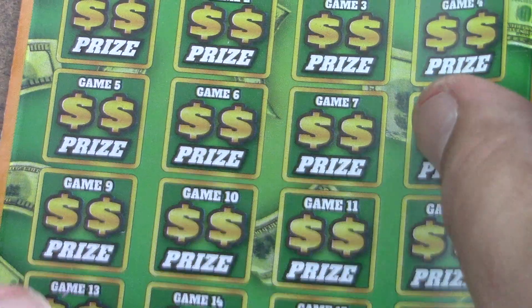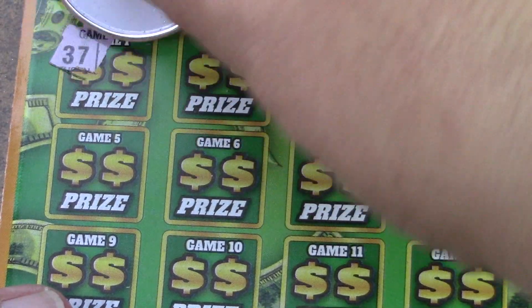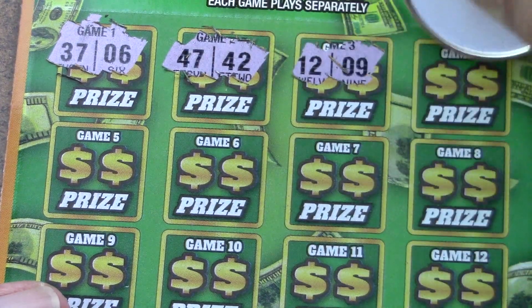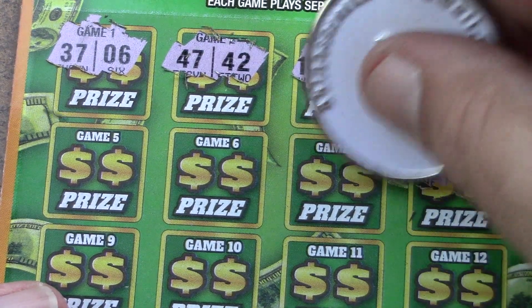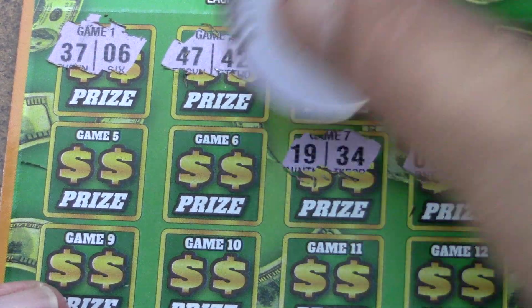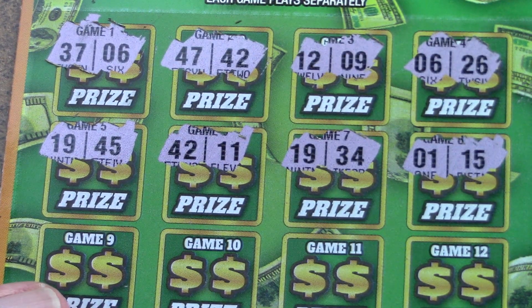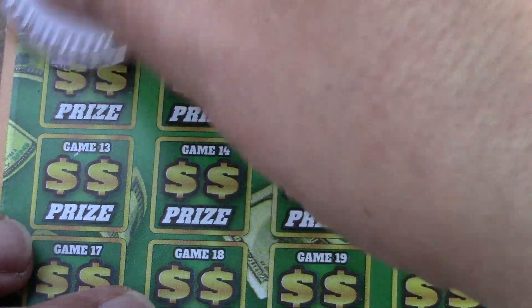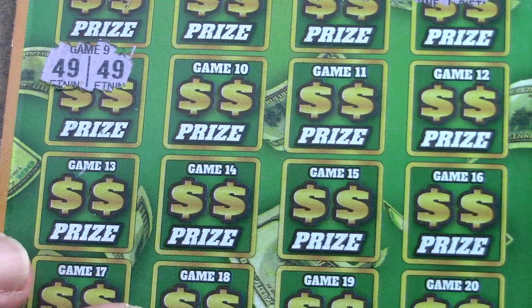Let's see if we can find a win on ticket number 18. Can 18 be the winner? Can 18 be the $1 million prize? That'd be nice. 37 and 6. 47, 42. 12 and 9. 6 and 26. 15 and 1. 34 and 19. 11 and 42. 45 and 19. Nothing there. Come on, winners — where are the winners at? 49 and there it is — 49 and 49. Beautiful.